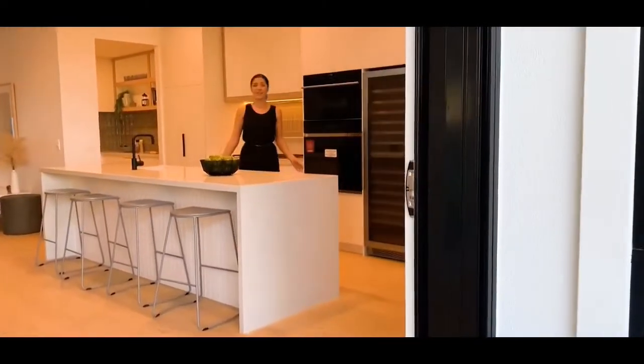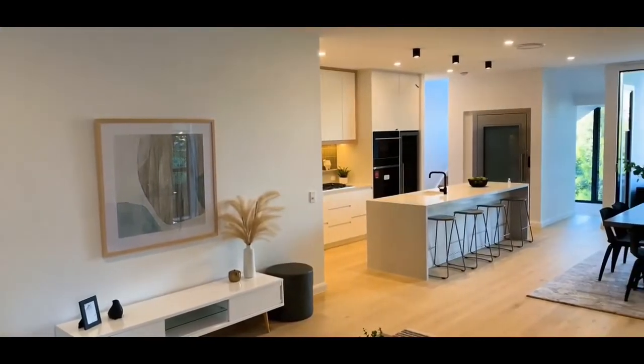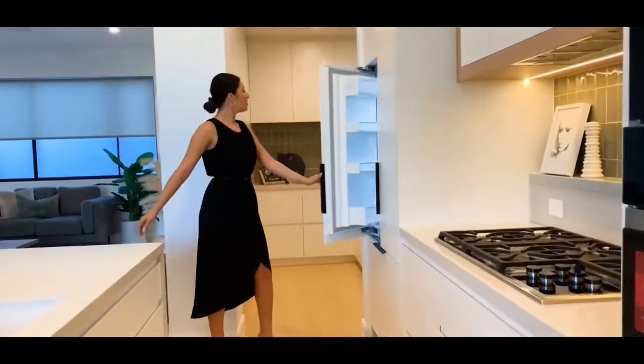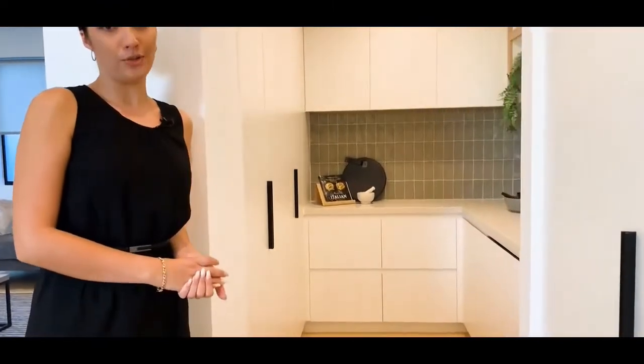Right through to this stunning kitchen. This kitchen has a massive island bench with all matte black fittings. You've got a built-in refrigerator and you also have a butler's pantry — this is where all the washing up gets done. You've got your dishwasher and a multitude of storage.